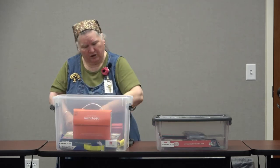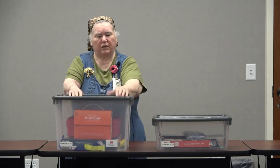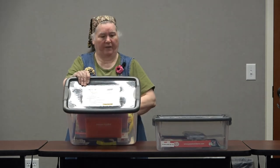All of that just goes right back in the box, the lid closes, and you can know that everything is in there.